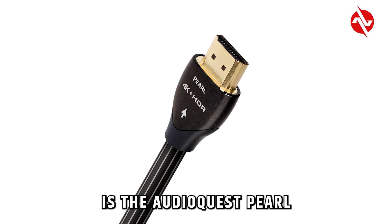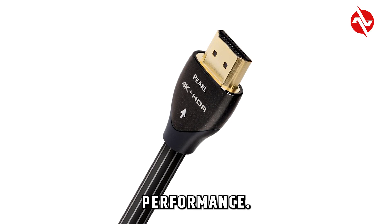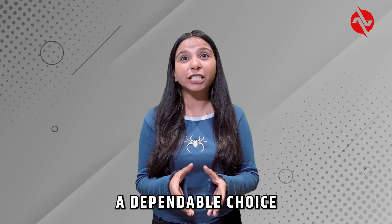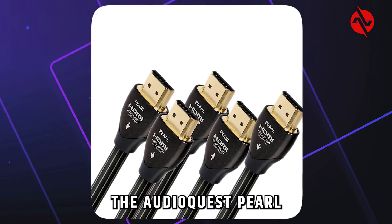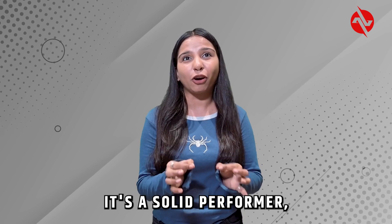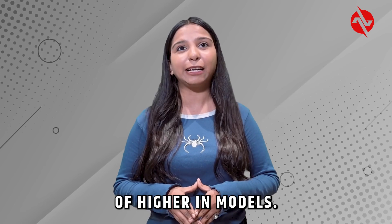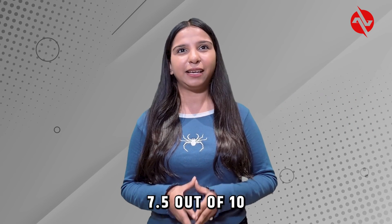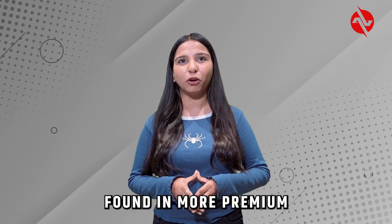First up is the AudioQuest Pearl HDMI cable. This cable is known for its solid build and reliable performance. It supports 4K resolution and HDR, making it a dependable choice for many home setups. In our test, the AudioQuest Pearl delivered clear and vibrant visuals with good audio quality. It's a solid performer, though it doesn't have some of the advanced features of higher end models. We rate the AudioQuest Pearl HDMI cable 7.5 out of 10. It's a reliable option for its price but lacks some features found in more premium cables.